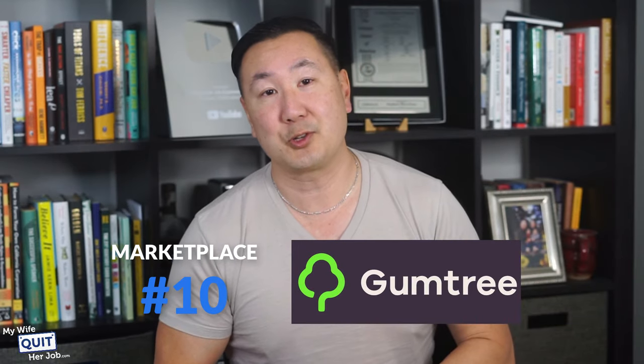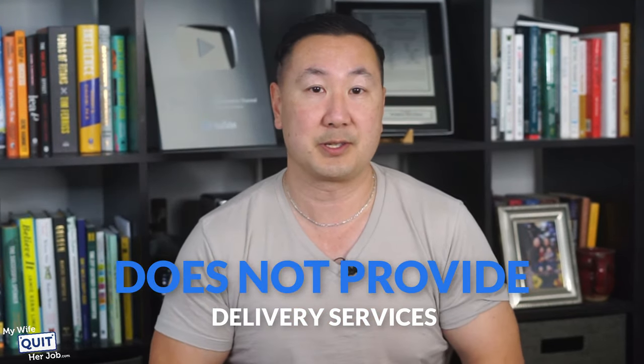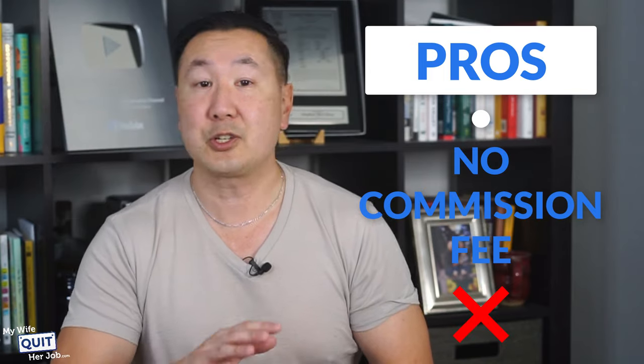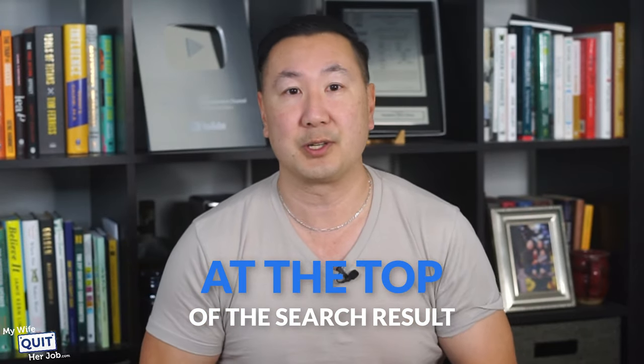The next marketplace is Gumtree. Gumtree is a UK-based classified ad and community website, primarily used in the UK and Europe, where you can list vehicles, properties, jobs, and services. Gumtree only provides a platform for listing your products and does not provide delivery services. Here are the pros: there's actually no commission fee — Gumtree doesn't charge anything. Instead, it charges a fee to position a listing at the top of the search results. It's also very easy to use — listing an ad is simple and intuitive, and you can communicate with your buyer using Messenger.